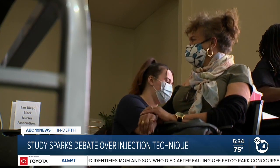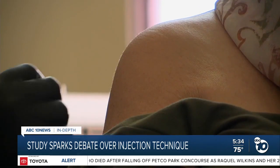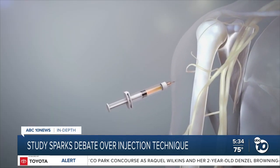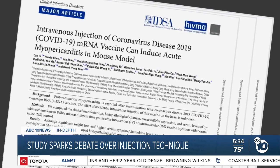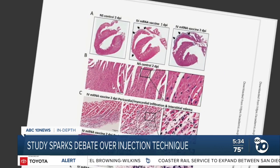Ever wonder why healthcare workers have you roll up your sleeve to get a COVID vaccine? It's because the shot is designed to go into your muscle, not a blood vessel. The shoulder has relatively few blood vessels to worry about. But newly published research shows what can happen when a COVID vaccine winds up in the wrong spot.